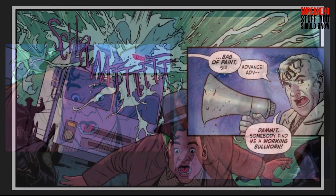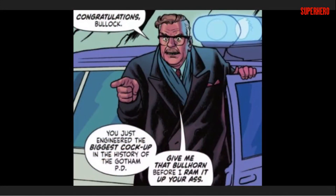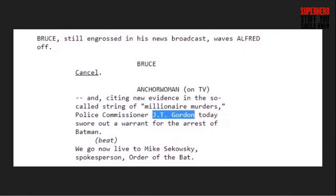As hell breaks loose, Drake Winston's Robin provides assistance until Commissioner Gordon arrives to break it up. Fans may notice that Gordon identifies himself as Commissioner James T. Gordon instead of the traditional James W. Gordon. This is actually a carryover from Sam Hamm's Batman 2 script, which referenced Gordon as Commissioner J.T. Gordon.